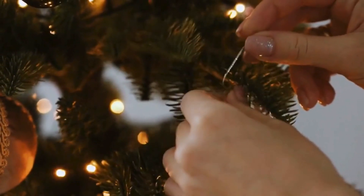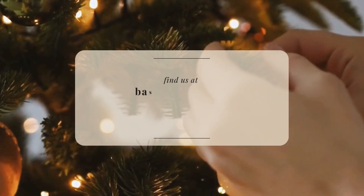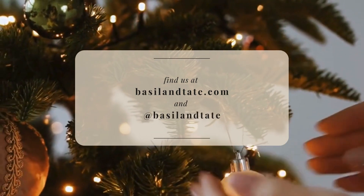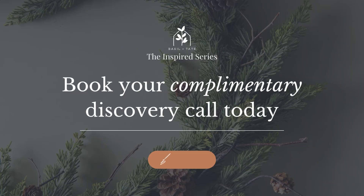Here's to happy holiday decorating on behalf of the team at Basil & Tate. If you need a partner in the new year with an eye for design, we would love to help you create a home with spaces you'll love for years to come. Get in touch with us at basilandtate.com to book your free 15-minute discovery call and see if we could be the right fit for your home project.